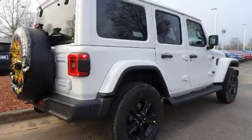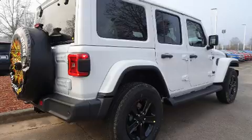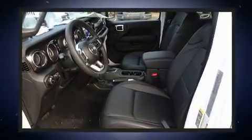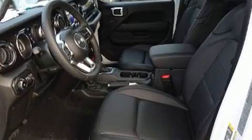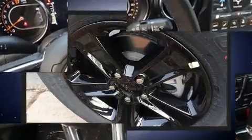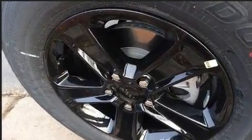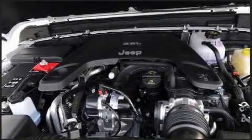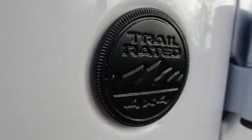Come test drive this 2020 Jeep Wrangler. It's equipped with tons of terrific amenities but it won't break your budget, like leather upholstery, front and rear reading lights, a built-in garage door transmitter, an automatic dimming rear view mirror, heated seats, power door mirrors and heated door mirrors, skid plates, and air conditioning.